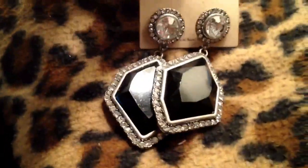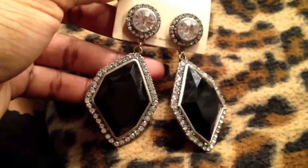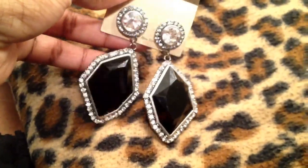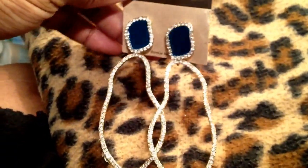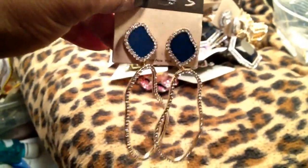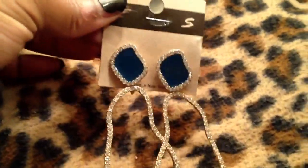I got that same pair of earrings in black and white — the camera is not doing them justice, they sparkle like crazy. These I had to have — they're so expensive and couture looking. You can't tell me these don't look like agate, 18 karat gold, and diamonds. They really do. I don't know how he gets these. You guys will see them in photos — trust me, the video is not doing them justice.